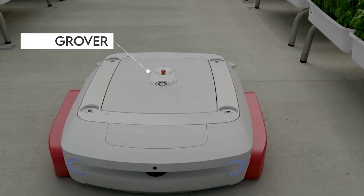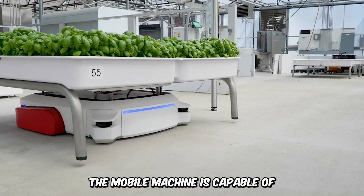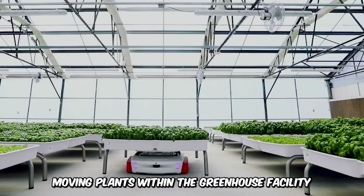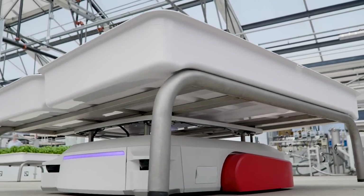This is Grover, an autonomous robot designed by Iron Ox. The mobile machine is capable of moving plants within the greenhouse facility and greatly reduces manual labor while helping to improve operation efficiency.